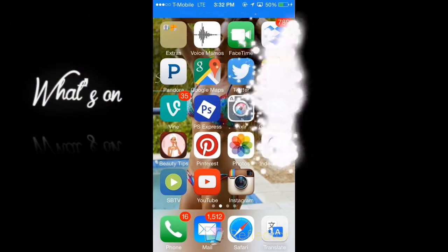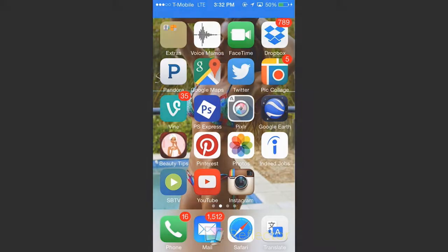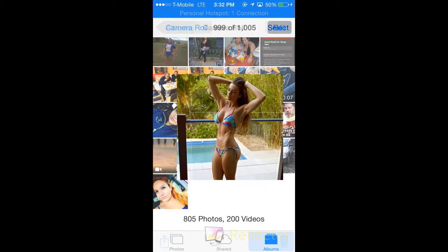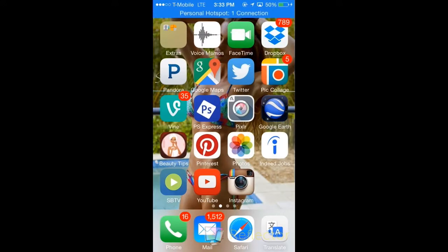Hey guys, this is Jennifer. I came back with a video of what's on my iPhone. I wanted to start off with showing you a picture of this girl. Her name is Emily, or Emily Sky. I follow her on Facebook and lately she's on my phone because she's a motivation and I would like to lose weight.